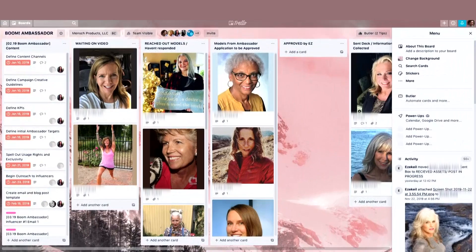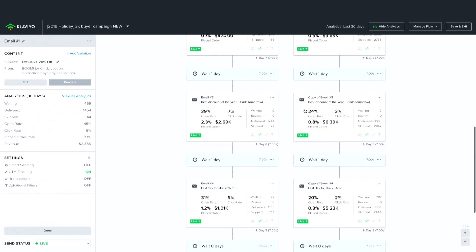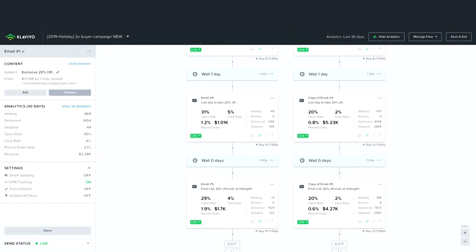Let me show you our Trello board here so you can see — so far: $10,000, $15,000, $18,000, $19,000, $25,000, $30,000.